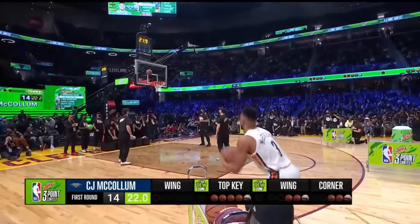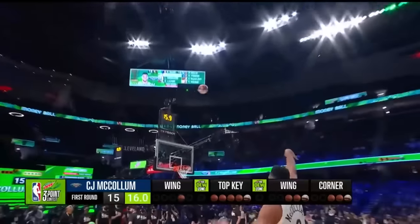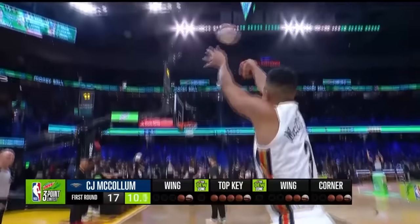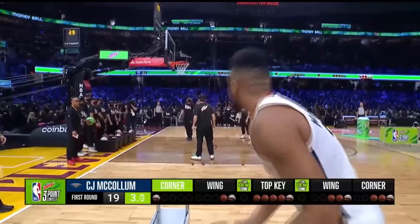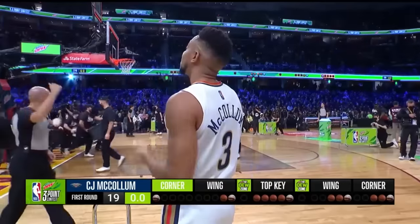He needs to get hot right here, CJ. Yeah, but he has his money ball left. Ten points available on the money ball rack. One out of two — it's a light 20, I told you. One out of four on the money ball rack. One out of five, and that puts him at 19.